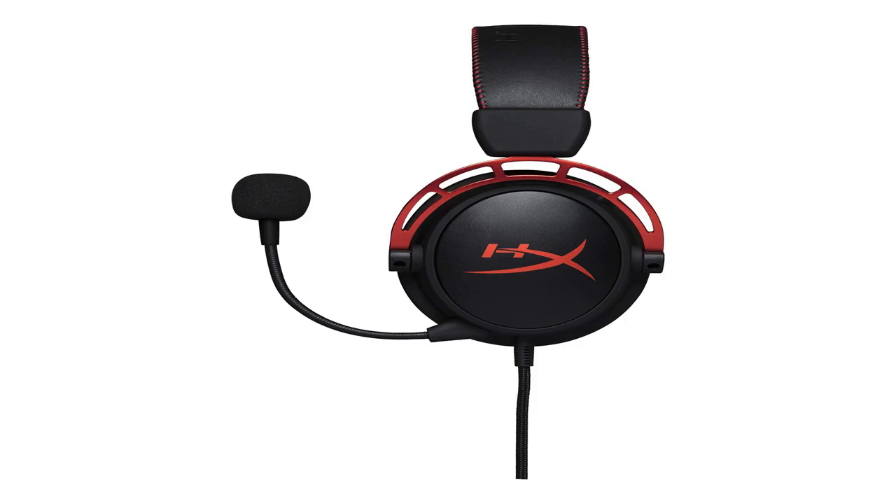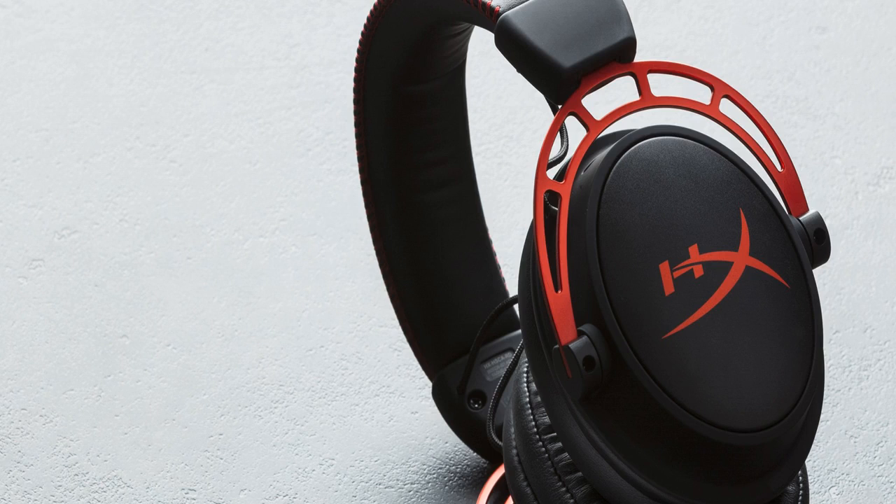Specs headphone: driver custom dynamic 50mm with neodymium magnets, type circumoral, close back, frequency response 13 Hz to 27,000 Hz, impedance 65 ohm, sound pressure level 98 dB SPL/mW at 1 kHz, THD less than 1%, weight 298 grams.